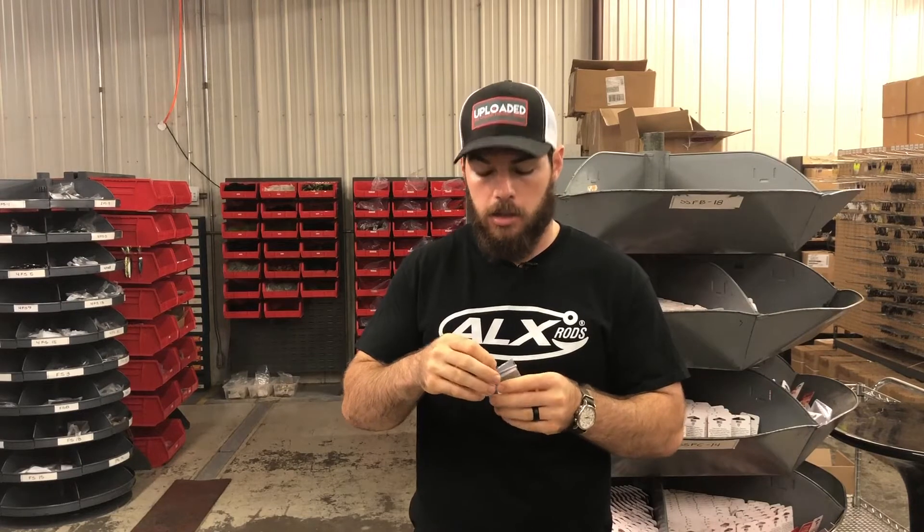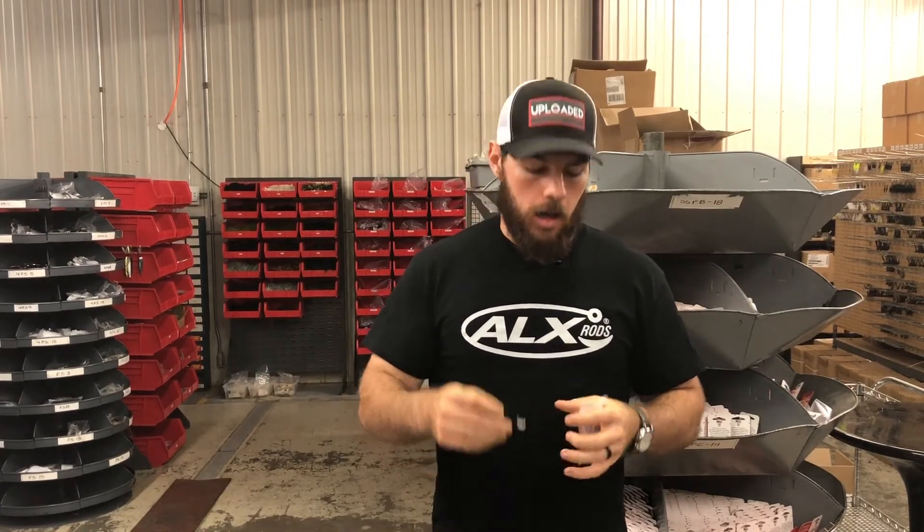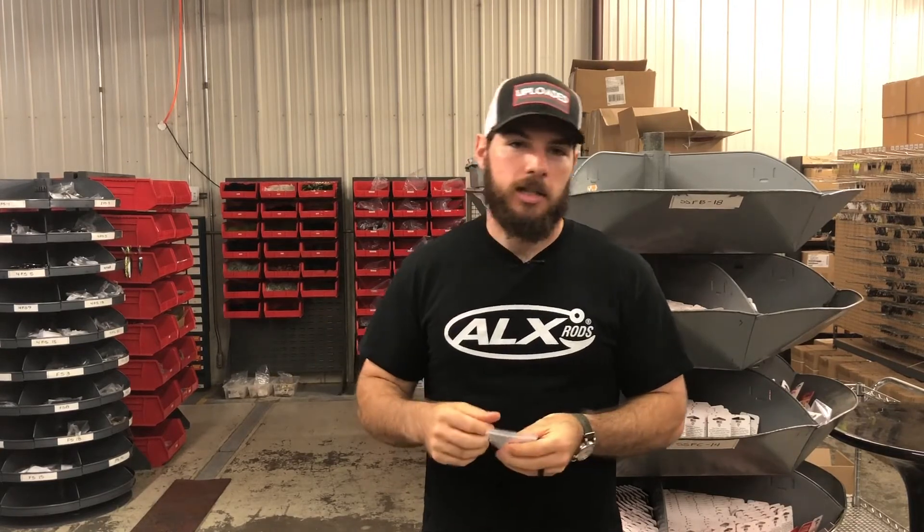I call my lead vendor, relay all that information to them, and they send me a prototype in a bag just like this. After I get the first prototype, we do some testing — sometimes they nail it on the first try, other times we go back and forth a few times. For example, the first skipping shaky head prototype had a hook that was way too short and I didn't love the placement of the bait keeper. So I called my vendor, described the issues, picked a different hook with a longer shank, and we had a new prototype made.